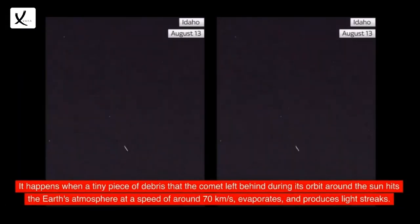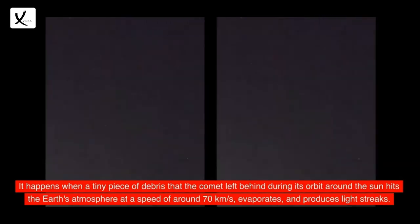It happens when a tiny piece of debris that the comet left behind during its orbit around the sun hits the Earth's atmosphere at a speed of around 70 kilometres per second, evaporates, and produces light streaks.